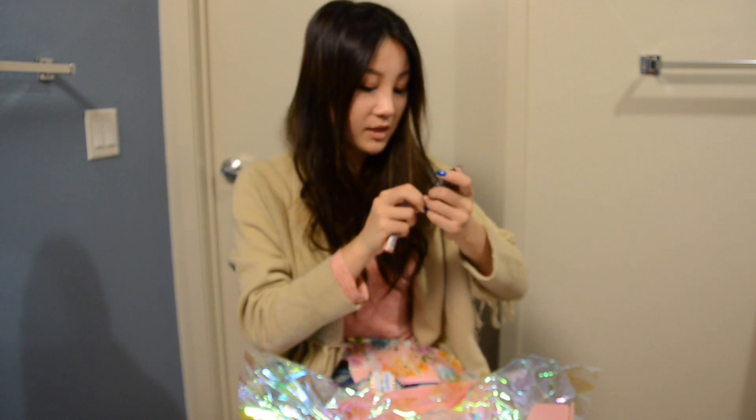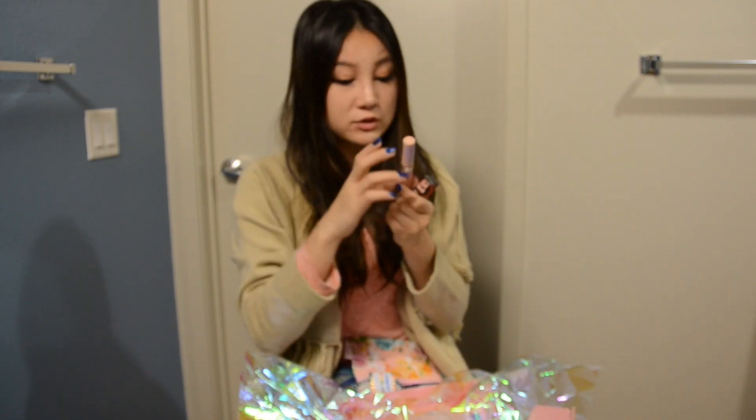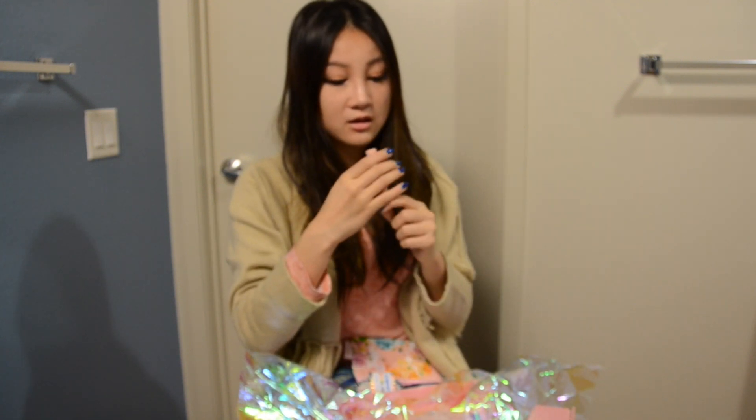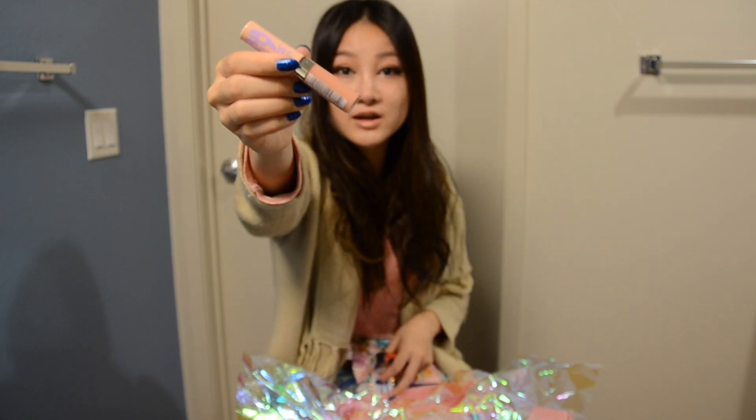There's a Benefit mascara, sample size. It's quite small. Baby Lips Moisturizing Lip Gloss in Taupe With Me. This is a really pretty fall color.